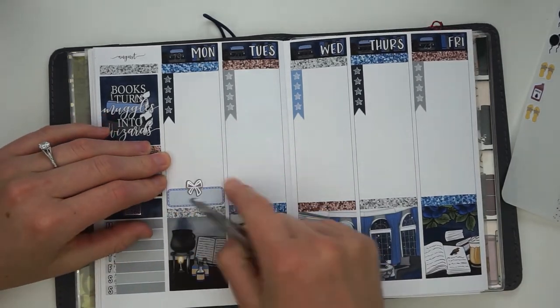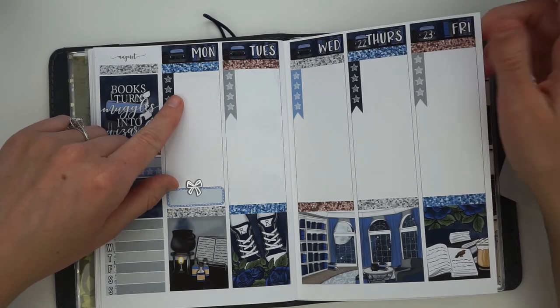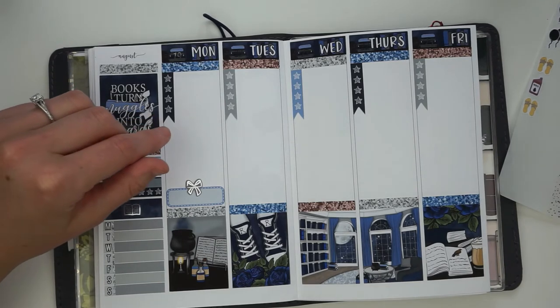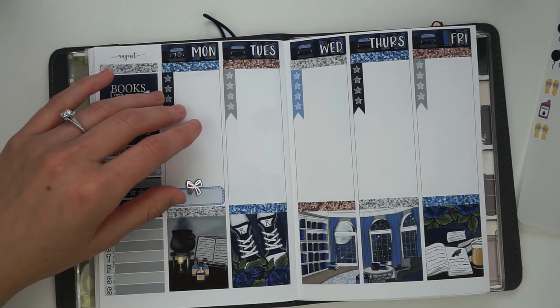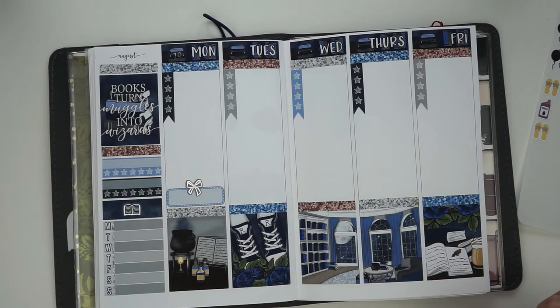The readathon lasts for the whole month, so we'll have another two weeks — this week and next week. I need to read seven books in that time. I've currently read seven books total, but only four count towards my NEWTs, so I need to make some more progress.